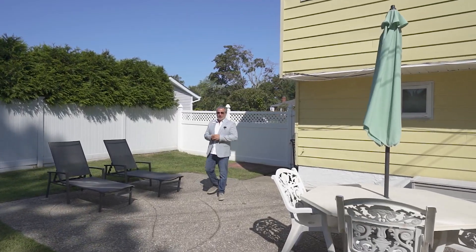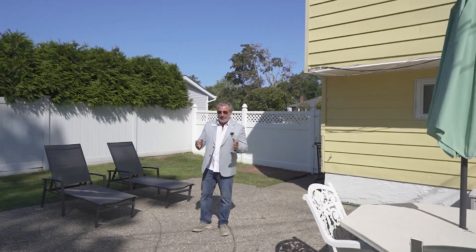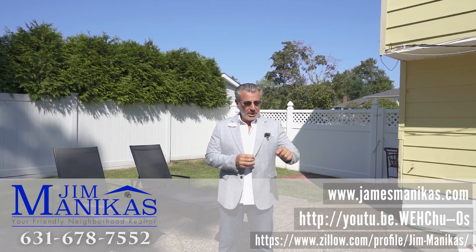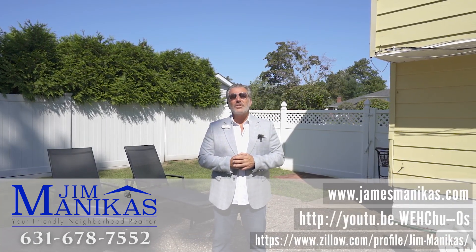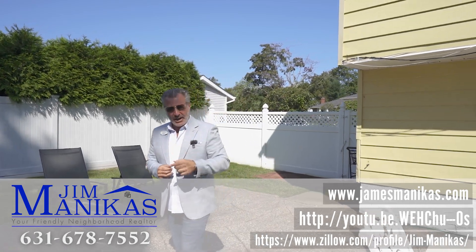So that's our tour for today, folks. If you'd like to see this property or any other property, feel free to contact me — my contact info is below. If you'd like to see this video or any of my other videos, please subscribe to my YouTube channel. Remember, I'm never too busy for any of your questions or your referrals. Take care everybody.